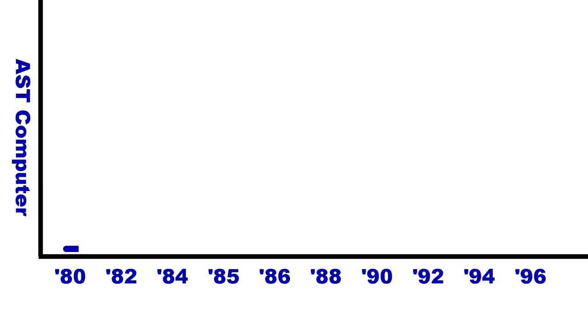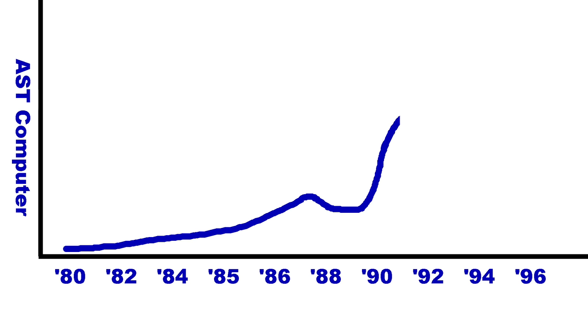Looking at a rough graph of AST's prosperity over the years: up to around 1987 they were building expansion cards, which was profitable. Then motherboard manufacturers started integrating everything, and business declined. When they started building their own PCs, business shot up dramatically — they were king of the world for a little while — and then they very rapidly started going bankrupt.